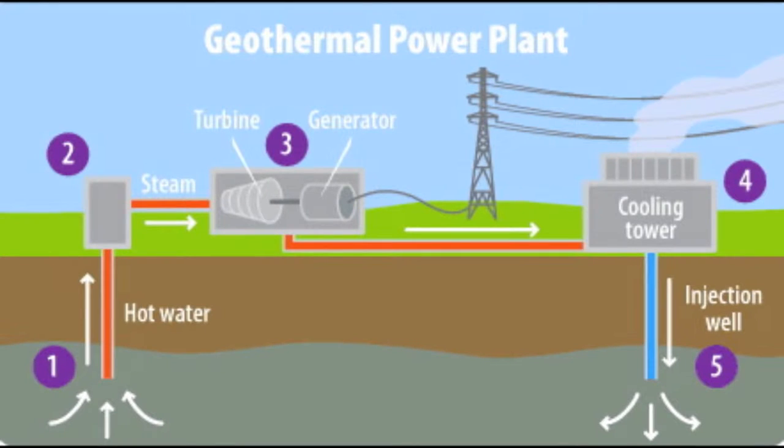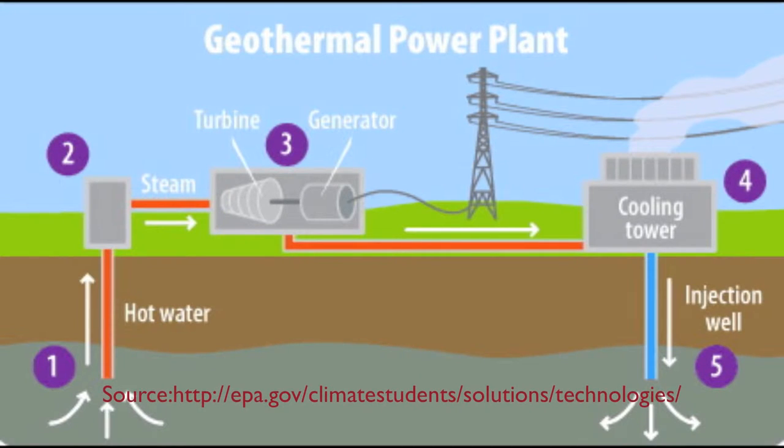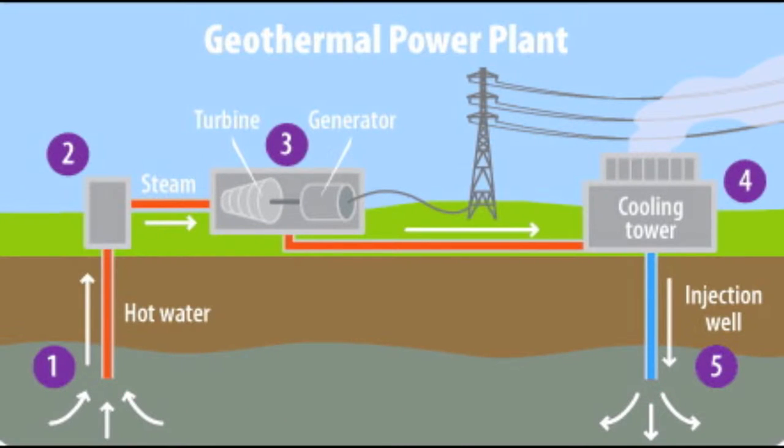The first step in making electricity in a geothermal power plant is to drill a hole down to where the superheated water is. Step two is to bring that hot water up and let it release as steam. The steam then turns a turbine, and in step three that turbine will spin a magnet in a generator making an electrical current. That electricity can then be put on the grid and brought to people's houses, businesses, and schools.